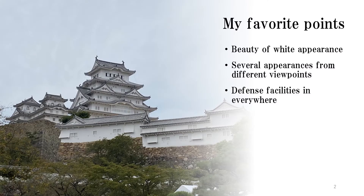My favorite points of Himeji Castle: 1. Beauty of white appearance. 2. Several appearances from different viewpoints. 3. Defense facilities everywhere.